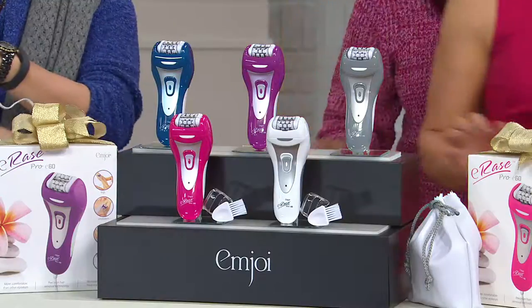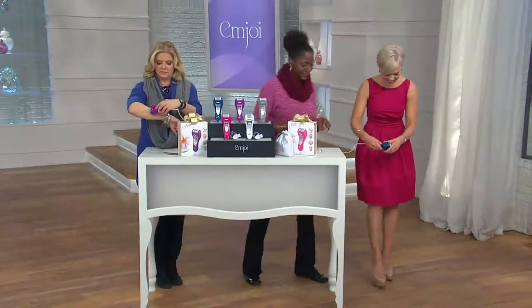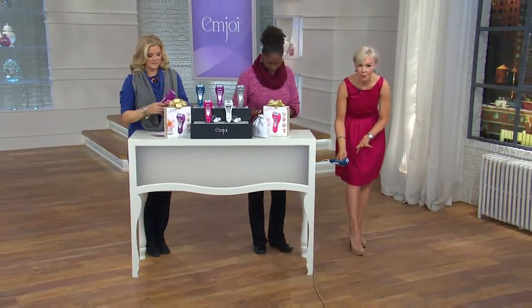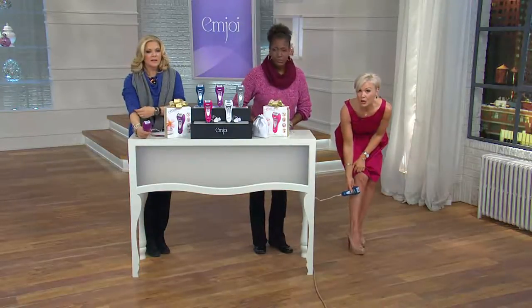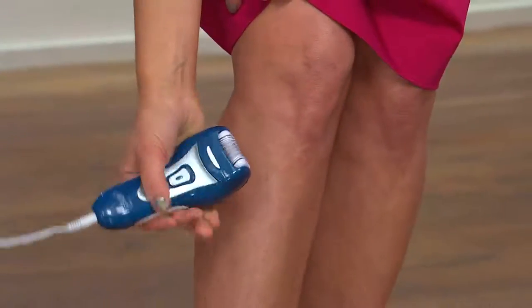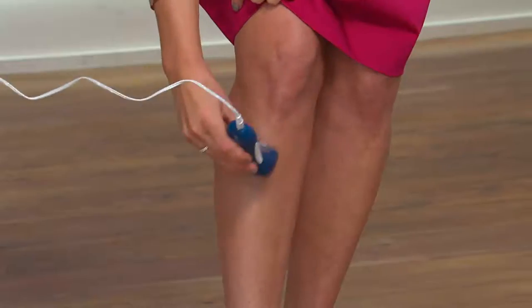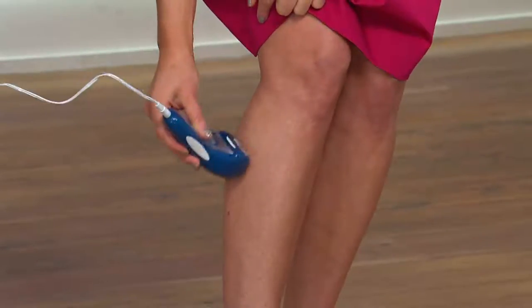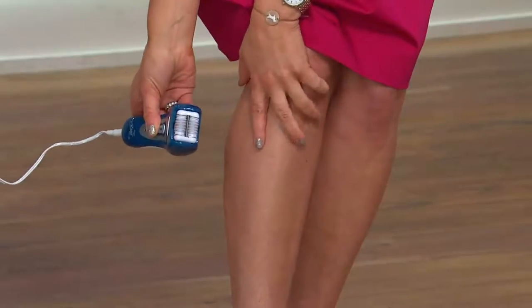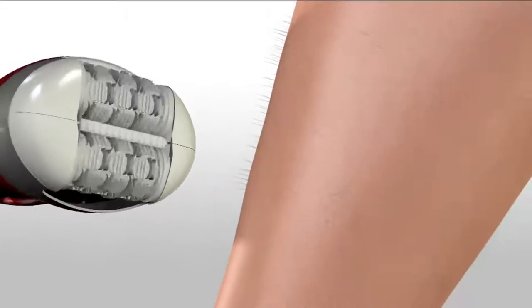Let me show you right here — you're going to use this in an erase-type motion. It features that new ergonomic grip so you have better control and can hold the unit comfortably. Hold it upright to the skin, erase-type motion — those 60 tweezers are finding the hair for you. So many women tell me they're plucking each individual hair from their chin — just have this do it for you. It's so quick.